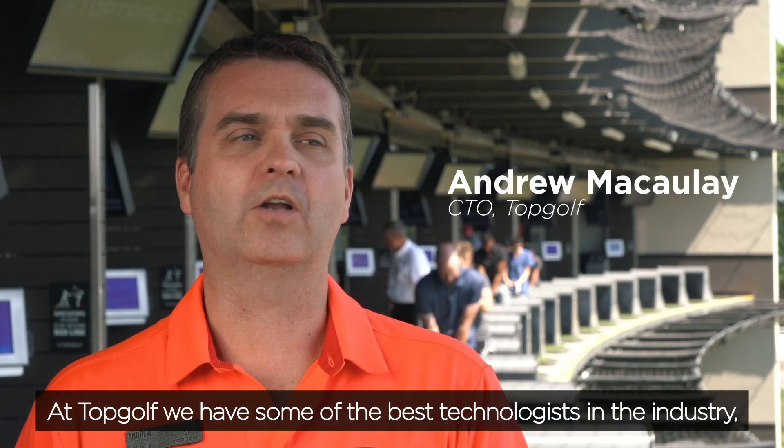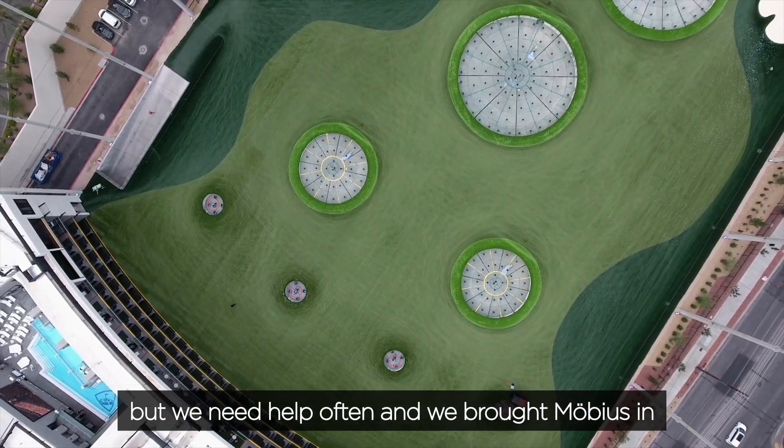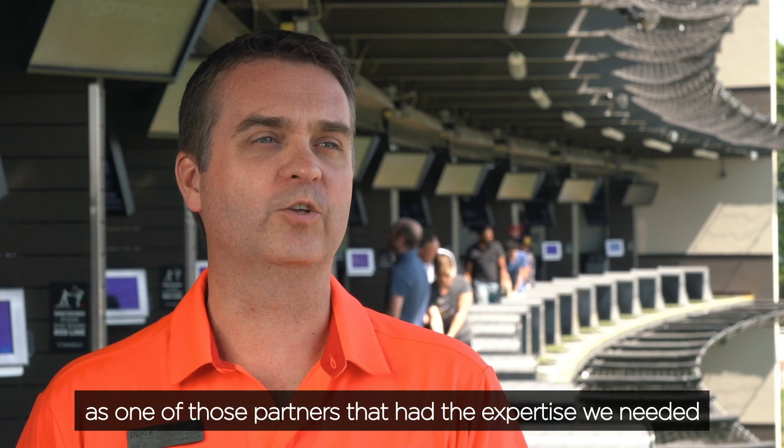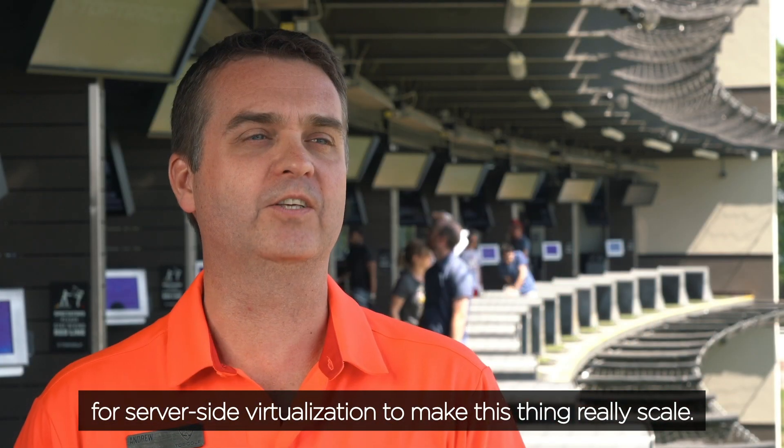Topgolf has some of the best technologists in the industry, but we need help often, and we brought Mobius in as one of those partners that had the expertise we needed for service-side virtualization to make this thing really scale.